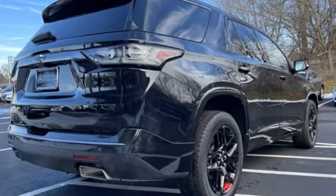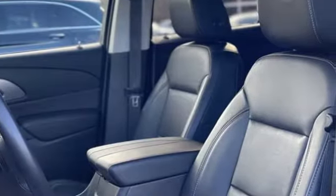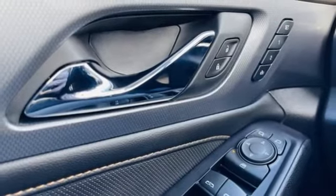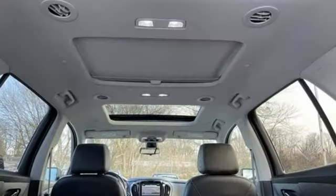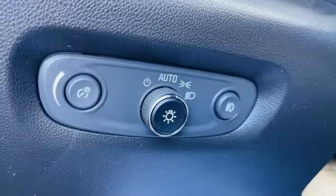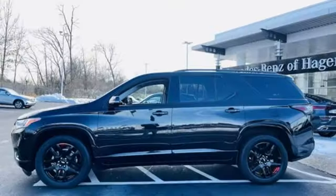V6 engine, heated and ventilated leather bucket seats, integrated navigation system with voice activation, rear park assist, dual zone climate control, remote engine start smart device, Bluetooth streaming audio, hands-free lift gate, Apple CarPlay, Android Auto, and automatic transmission.